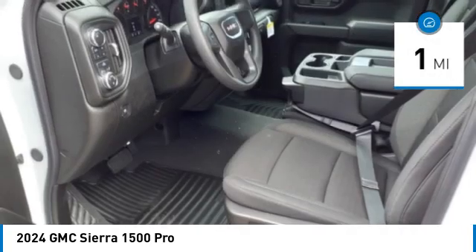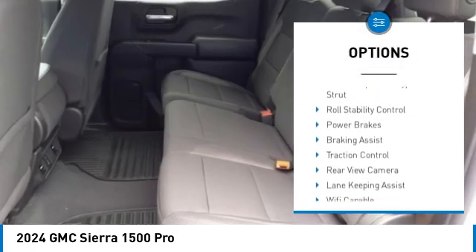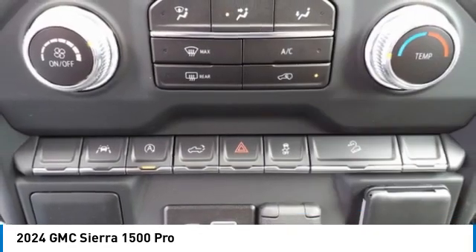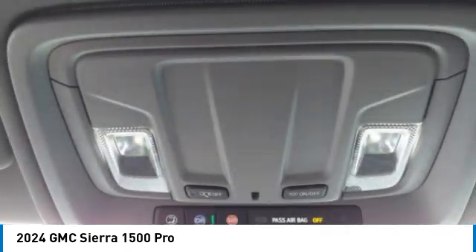Here are some of this vehicle's great options: power windows with safety reverse, rear step bumper, active grille shutters, stability control, front suspension type — strut, roll stability control, power brakes, braking assist, traction control, and rear view camera.